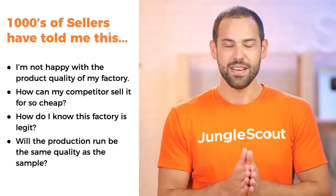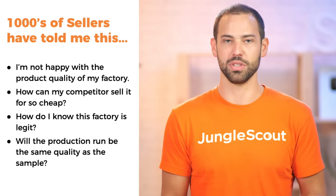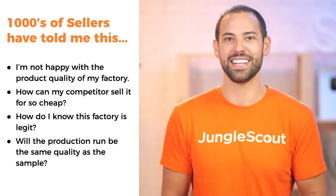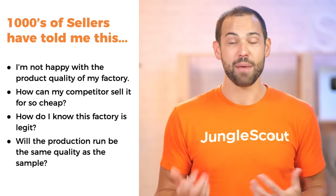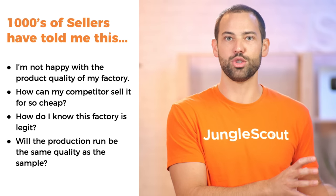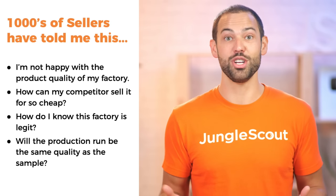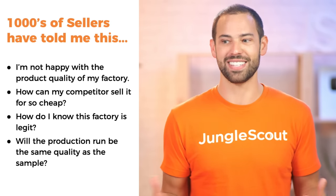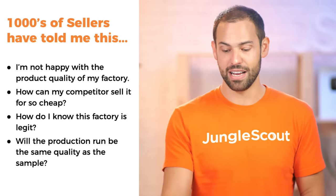When these beta testers were using the product when we first released it, we got a chance to interview a lot of them. These are the common threads I was hearing from all of the sellers prior to using this product: "I'm not happy with the product quality," or "my competitor is selling this super cheap — where did they source their product from?" or "how do I know if this factory is legit, will they take money from me, and will this production run be the same quality as the sample?"